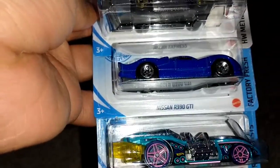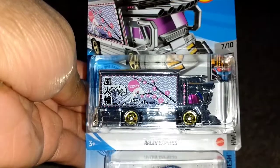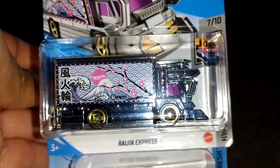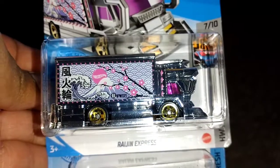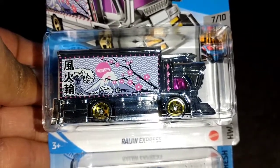Speaking of things I cannot pronounce — Raijin Express. I'll need help pronouncing it: it's R-A-I-J-I-N Express. Is it 'Raijin,' 'Raijin,' or 'Rajin'? Let me know in the comments how you pronounce it and please include the correct pronunciation.